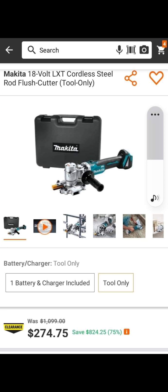Now I like this one — I ran across it yesterday. This is the Makita 18V LXT cordless steel rod flush cutter — that's a lot to say — for $274.75. That is down from $1,000, folks.